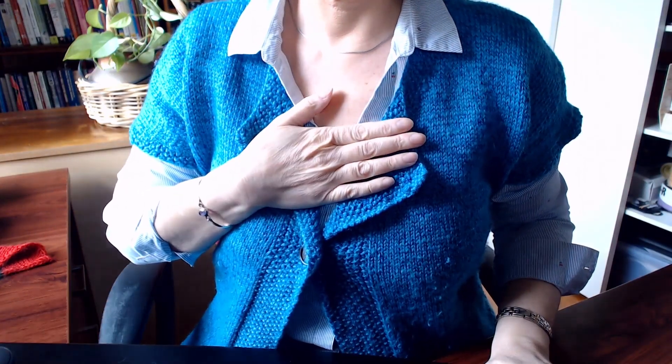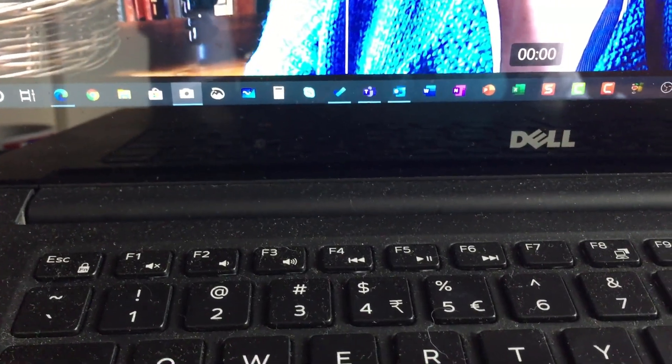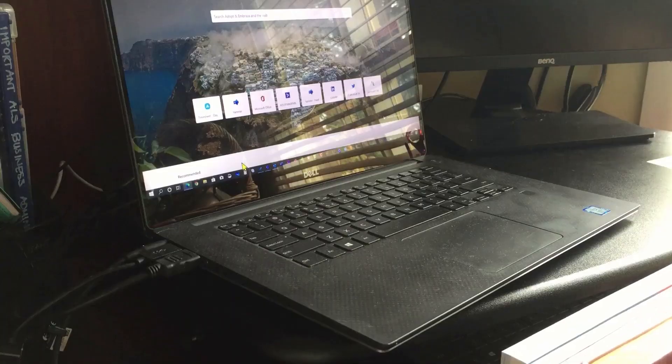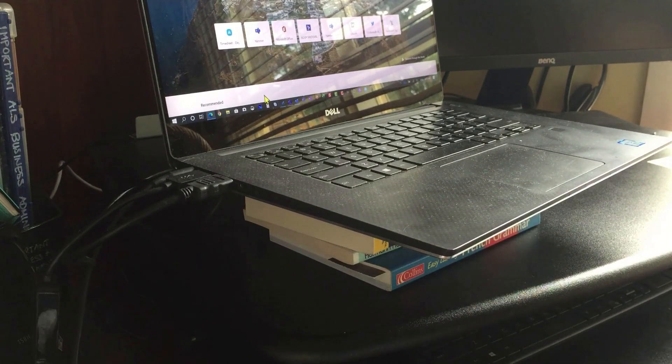Sometimes laptops don't have the camera in the correct position, so camera position is the second tip. The camera has to be at eye level, maybe slightly higher so you're looking down at it. If your laptop camera isn't in the right position, prop the laptop up on some books or boxes to get the level right so you're looking directly into the camera — because we need to see your eyes to connect online with people.